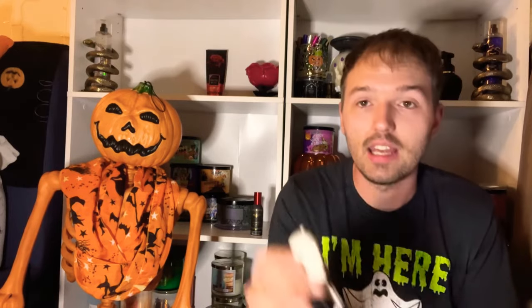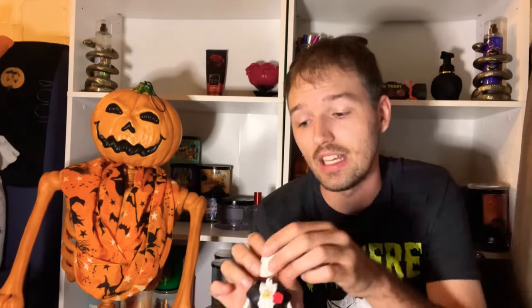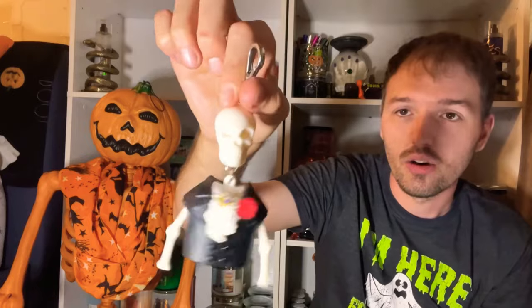The first item is the Dapper Skeleton pocket hand sanitizer holder. I definitely recommend this — he is half off right now for only $3.47. He doesn't light up, but he does glow in the dark when you put light on him. A really good price for that pocket sanitizer holder.